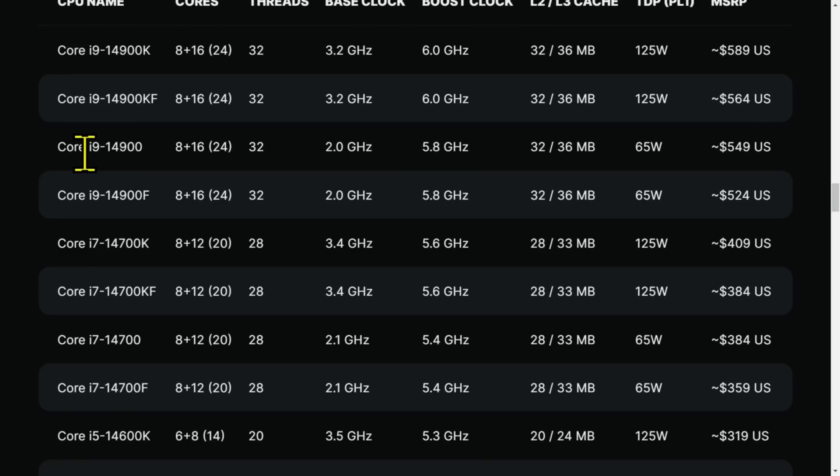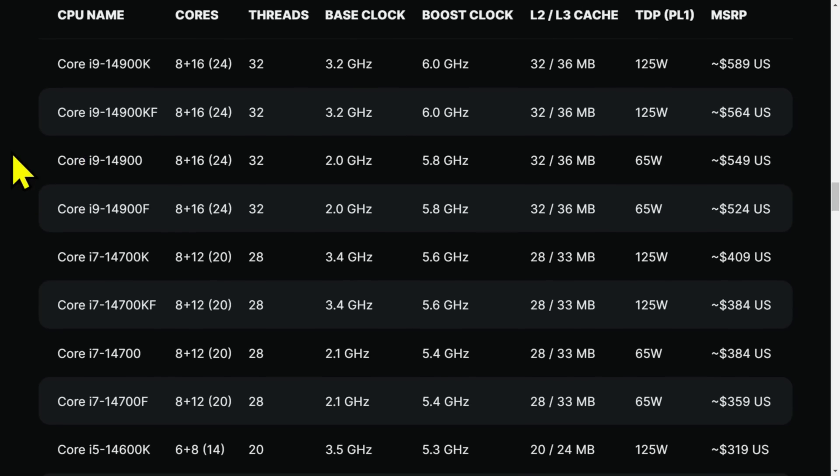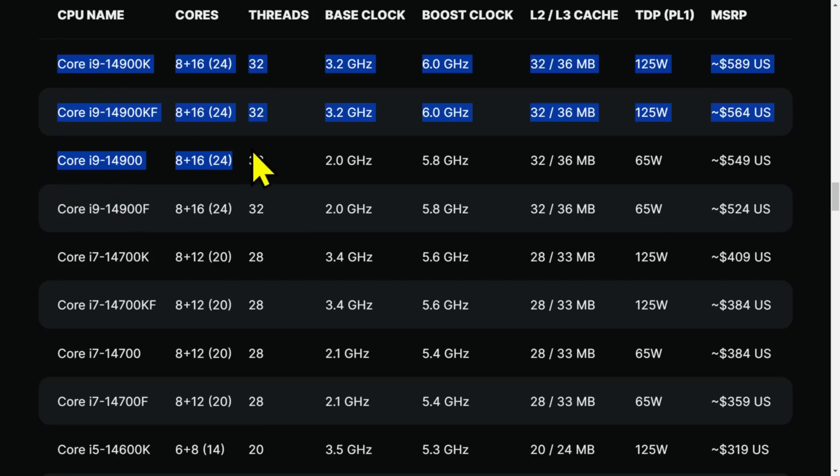Looking at the full chart, they've got Ks and KFs — dear God, Intel. There's an i9-14900 non-K and then a non-KF. There are four different variants — K, KF, non-K, and non-KF — and there's not even a hundred bucks difference between them. They've even got a 65-watt 24-core chip — not that these wattages mean anything.